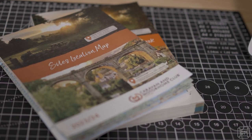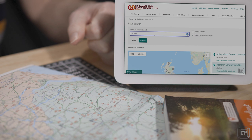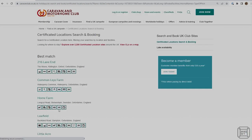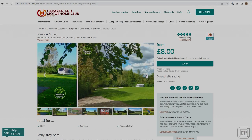Finding a CL or CS site is easy to do. Both clubs produce maps showing all of the site locations as well as a book updated every few years containing details of all club and CL and CS sites. But by far the simplest method is to use the related club's website, where you can search by location and facilities required or use an interactive map. Some sites have online booking systems and websites but with most of them you will need to either email or phone to book.